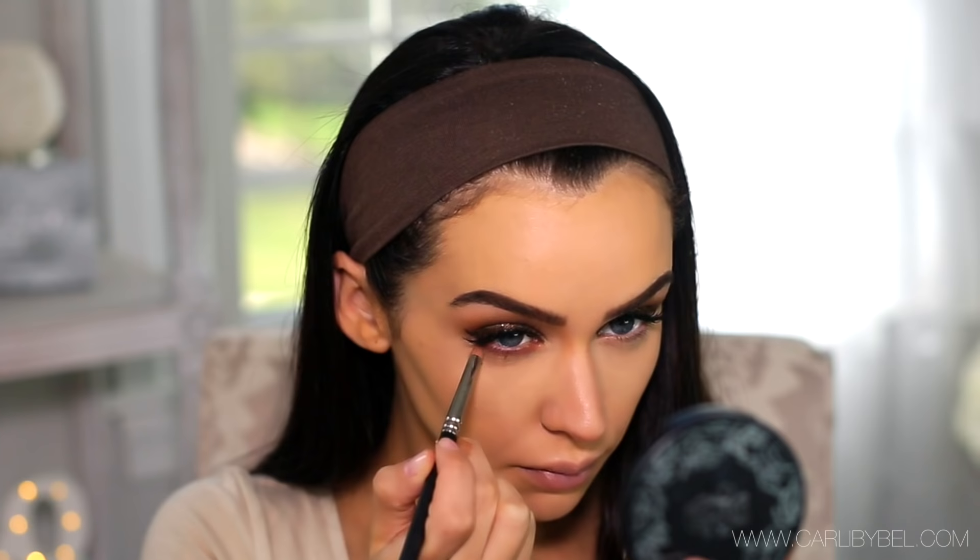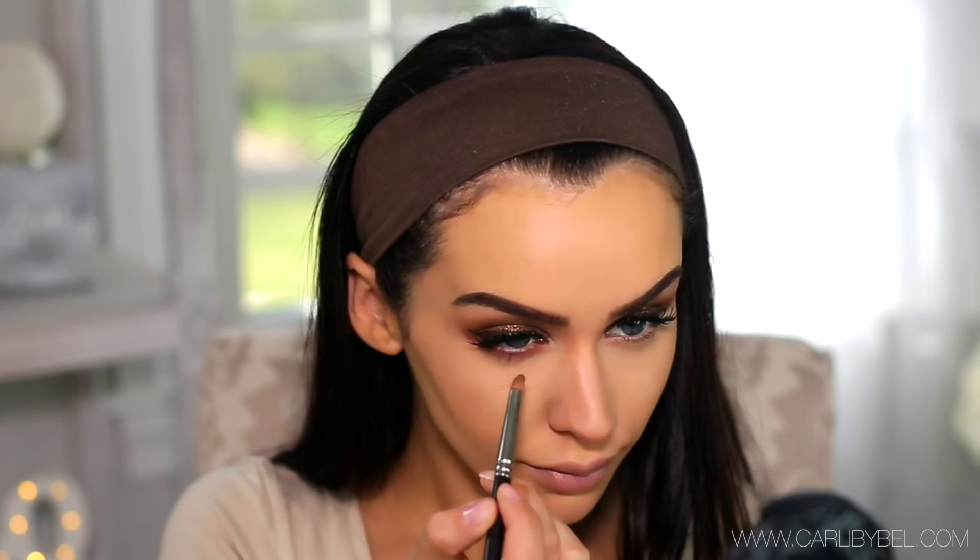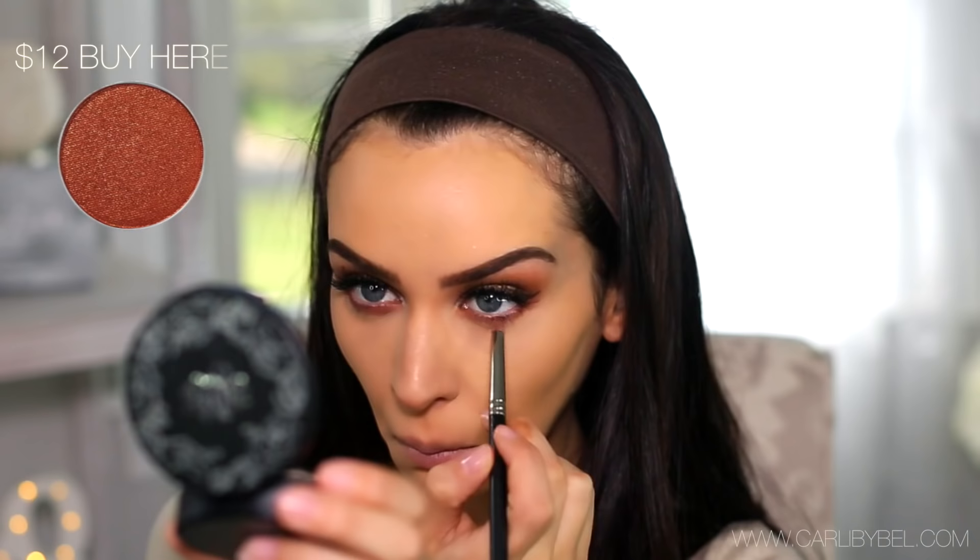I'm going back in with Sienna and a pencil brush and applying it on my lower lash line. Then I'm going in with the shade Hennah and applying that right in the center to give it a little bit of sparkle.